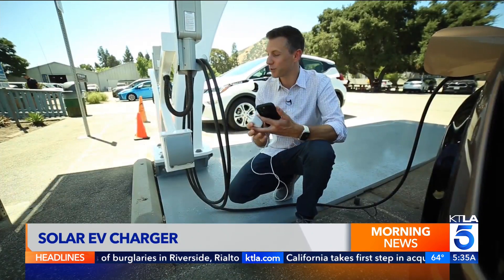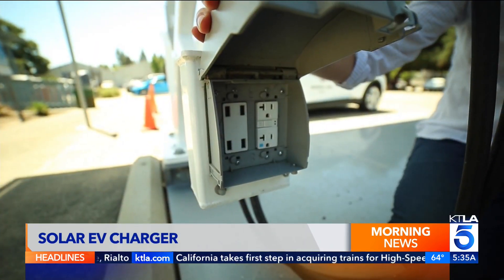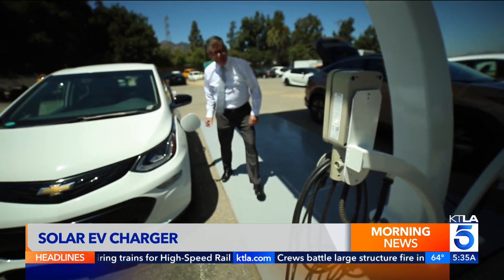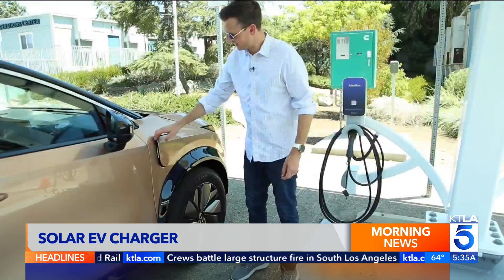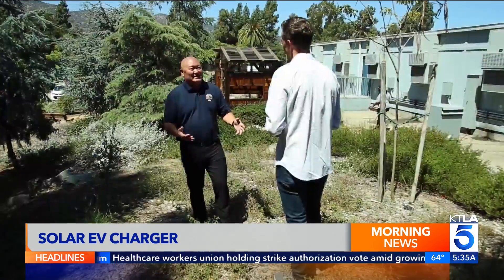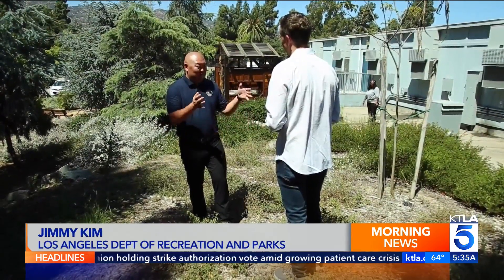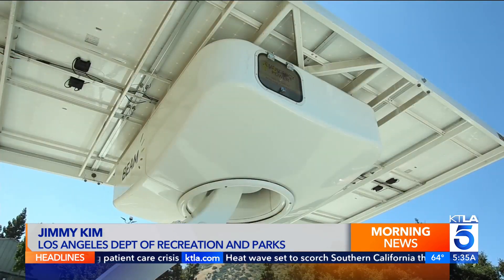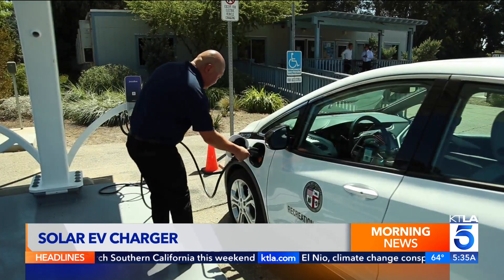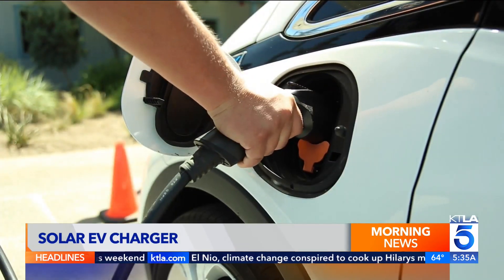Not only can it charge your car, there's also a place to plug in your electronics too. The city of L.A. has been testing the units with their fleet vehicles for a few years, and now they're ready to install several more for residents. Jimmy Kim, general manager for the Los Angeles Department of Recreation and Parks, notes the best aspect is that they're portable. Since the unit requires no wiring and fits into a standard parking spot, they're easy to install with no permitting process.